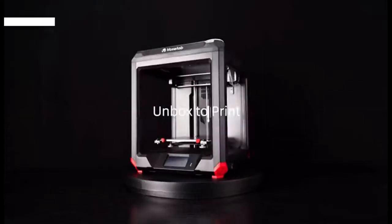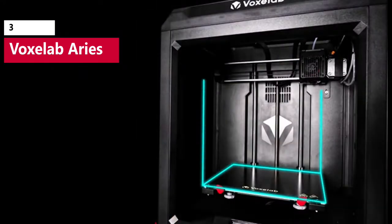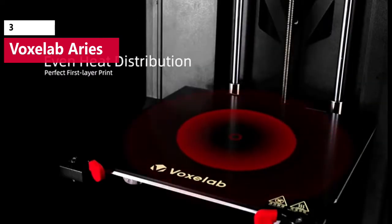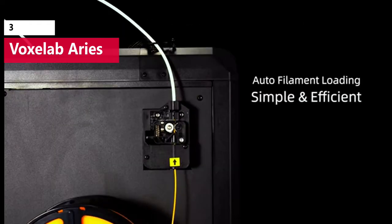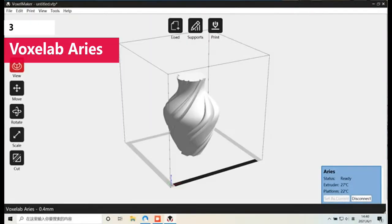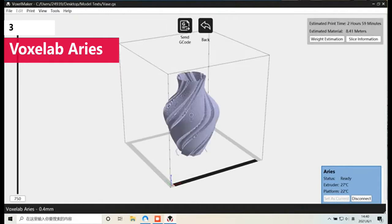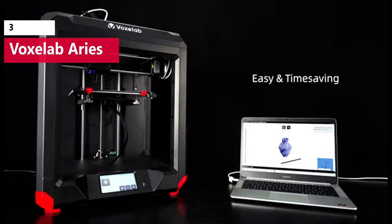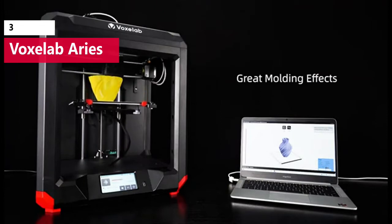It can be hard to find a single 3D printer that does everything well, but the Voxelab Ares is an impressive machine that offers high-performance printing at a budget price without compromising on build quality. The Ares is designed to be beginner-friendly, and the semi-automated 3-point bed leveling process means you can be up and printing in less than an hour after opening the box. The Ares features a CoreXY motion system, meaning the build platform remains stationary during printing and only moves down in the Z direction during layer changes.